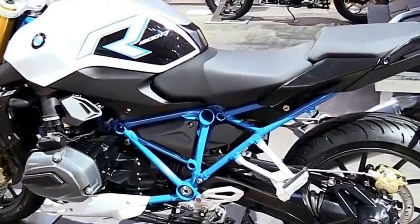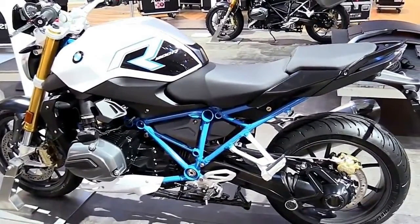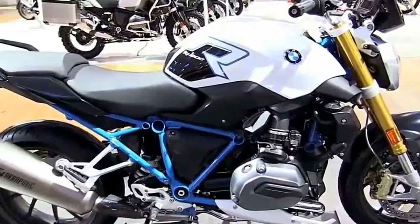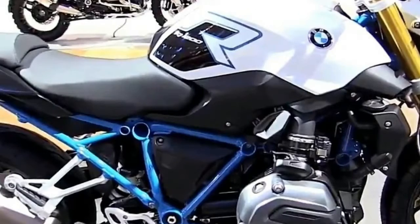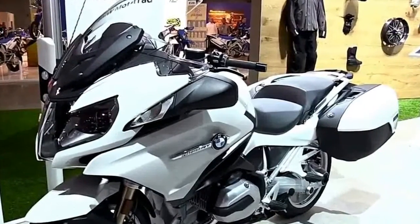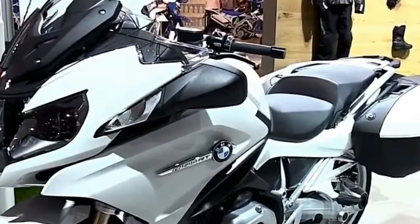The design — perfection. The K1600 GTL design has received a first-class upgrade. The newly designed side panels, radiator grills, tank trim and storage compartment make it look even more elegant. Enhancing details like the footrests has helped put the final touches on its exquisite look.